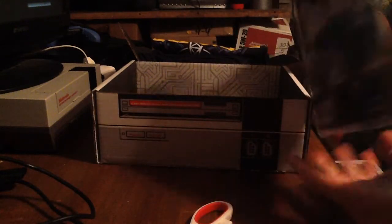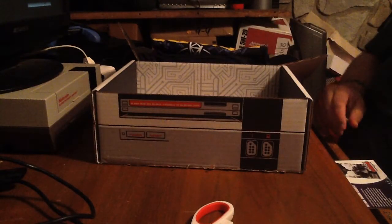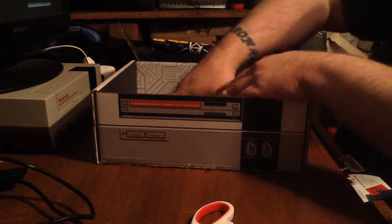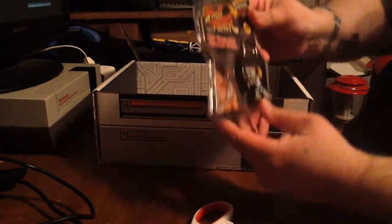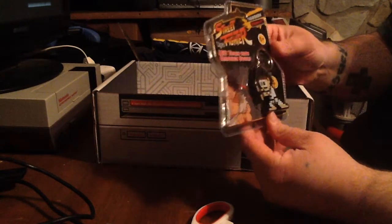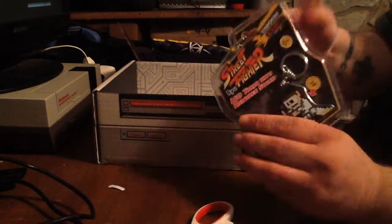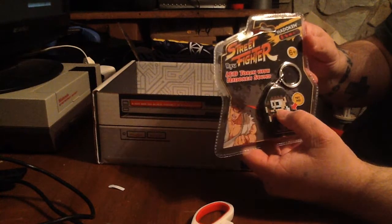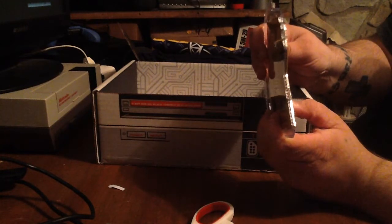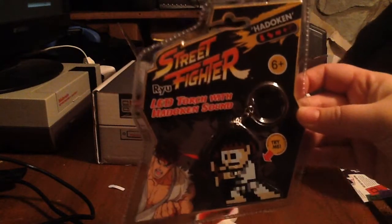It's freshly sealed, never been opened — looking forward to keeping hold of that, he is. Second on our list, we got a Street Fighter LED flashlight keychain. It looks like it's Ryu, and it's the Hadoken. Pull the little tab out and it even lights up — looks like the blast is actually coming out of his hand. It's a flashlight, that's really cool!